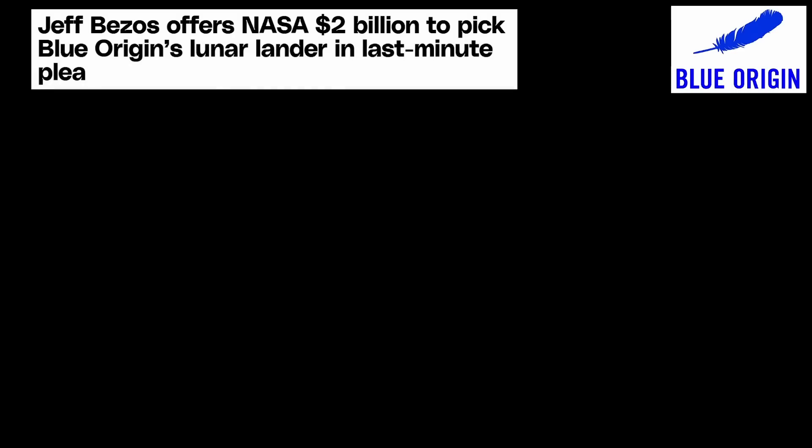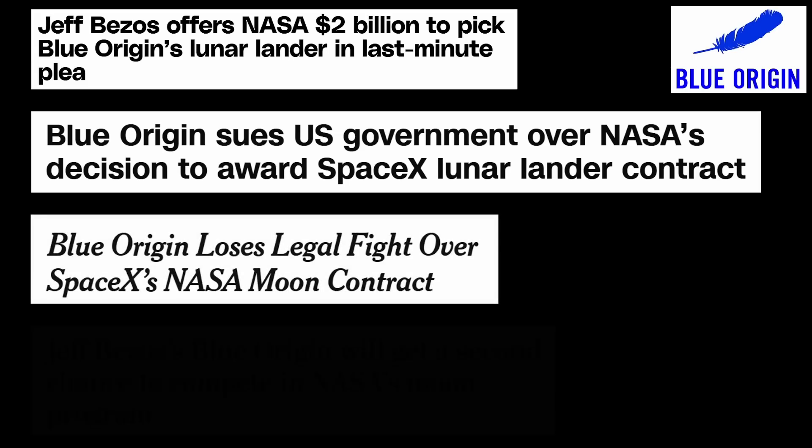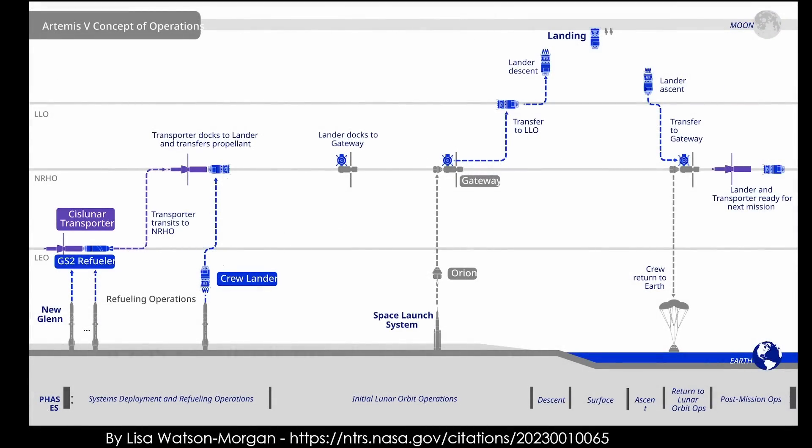After they lost the bid for the lander program to SpaceX, Blue Origin first offered NASA an extra $2 billion to reverse their decision, sued the government over the decision, lost their suit, and then successfully lobbied for a second program, and the Blue Origin team won that bid. Humorously, the architecture that Blue Origin is planning requires not only refueling in Earth orbit, but a second refueling operation in lunar orbit. It does provide for possible reuse of the lander in the future, at the cost of an architecture that is more complicated and higher risk. Both the SpaceX and Blue Origin architectures require orbital refueling to do what they need to do.